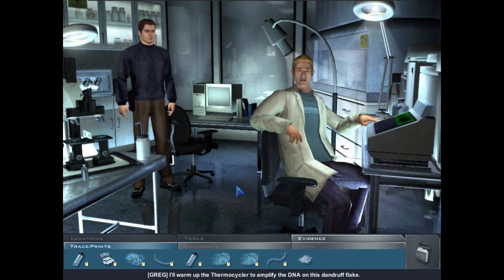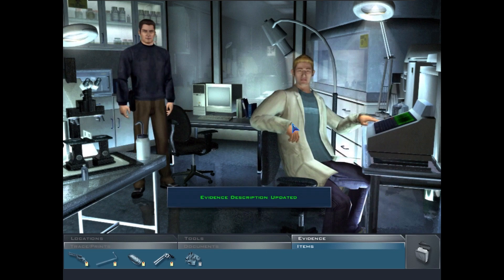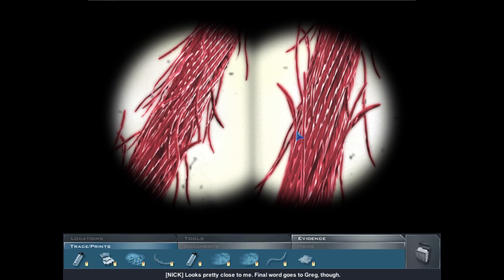Dandruff — Greg will warm up the thermocycler to amplify the DNA, but he needs suspect samples for comparison. The sweater: this sample matches the thread on the tire iron. Find the guy who used to be inside the sweater, and you've got yourself a link to the crime scene. The sweater colors definitely look the same.